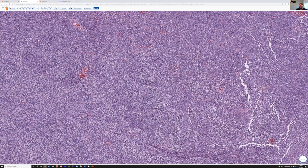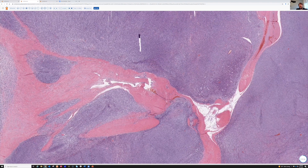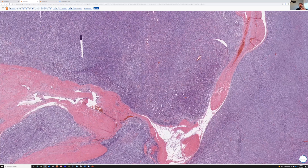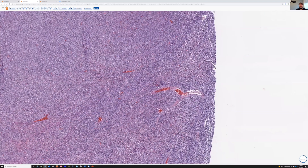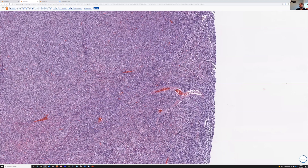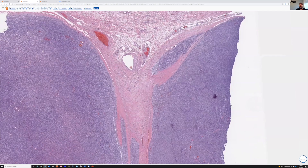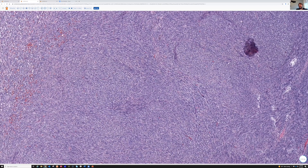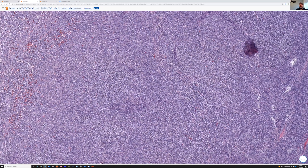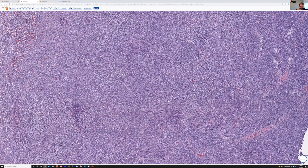In this case, we have those herringbone fascicles, and we also have dilated vessels in some areas. A staghorn dilated vascular pattern is common in synovial sarcoma, but it's also seen in other things — solitary fibrous tumor can have dilated branching vessels, and fibrosarcomatous DFSP can as well. This is a monophasic synovial sarcoma. It would be positive for keratin and EMA, and if you do TLE1, that will be positive. As discussed in the last lecture, it can be a useful stain but it's not totally specific.